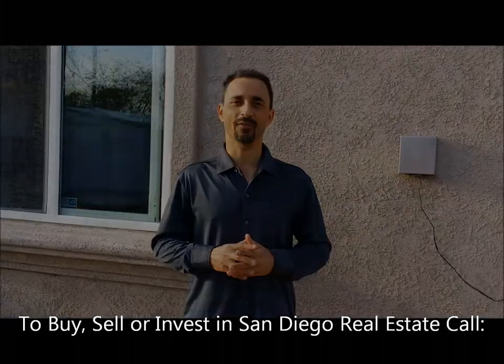So there you have it — a few more reasons why to have a home inspection, even on a brand new home. You have a great day.